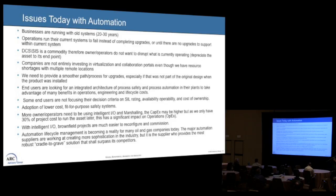Going back to the automation space, the issues we're having today — whether greenfield or brownfield — include businesses running with really old systems, 20 to 30 years old. We look at the DCS as a commodity; we don't want to touch anything, we just want to keep it running. End users are looking for integrated architecture for process safety and automation to take their plants to the next level and ensure lifecycle costs that benefit the organization.